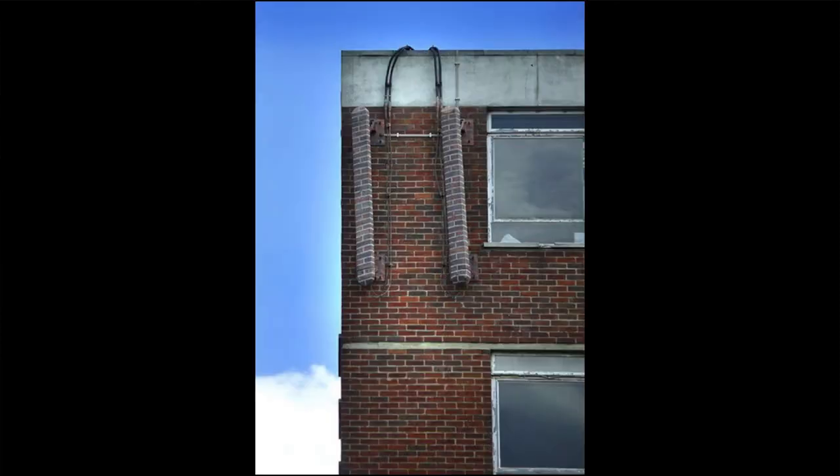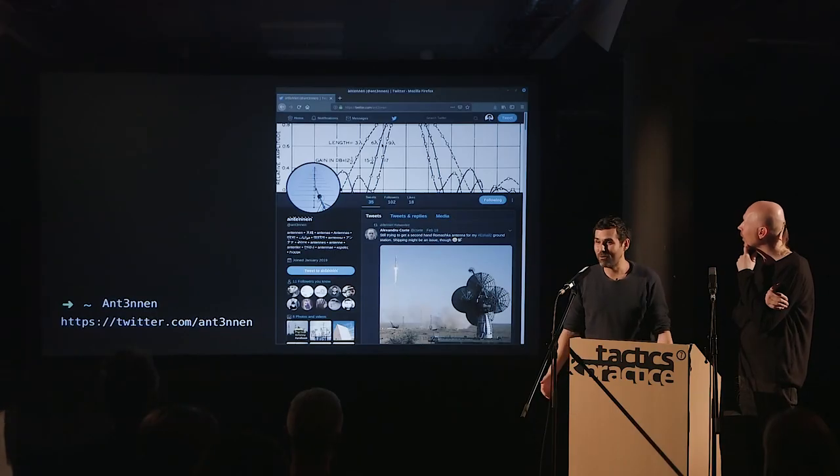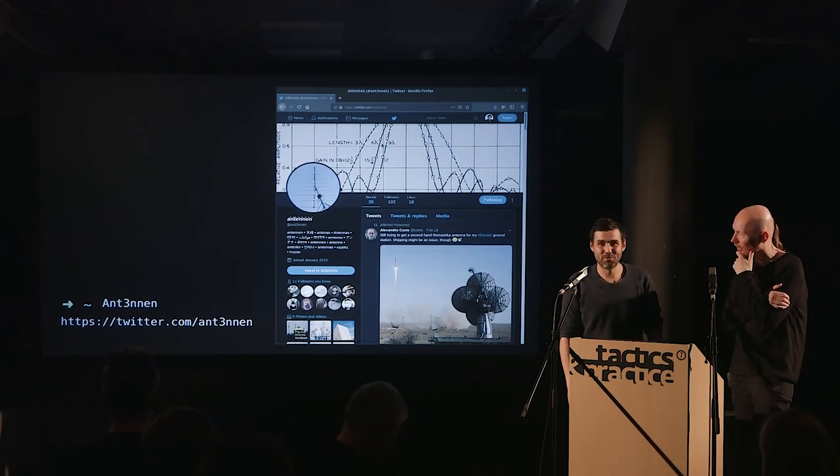It's an antenna post — basically they're being embedded into our environment. There is a Twitter account actively collecting all weird shapes and sorts of antennas. And I think we're going to round it up here. Thank you.